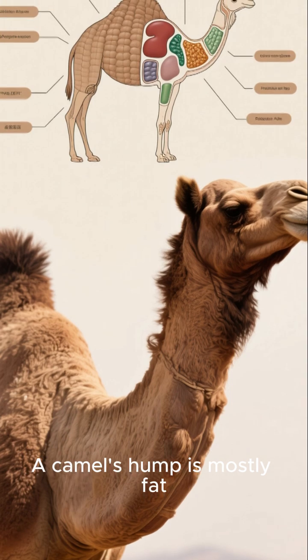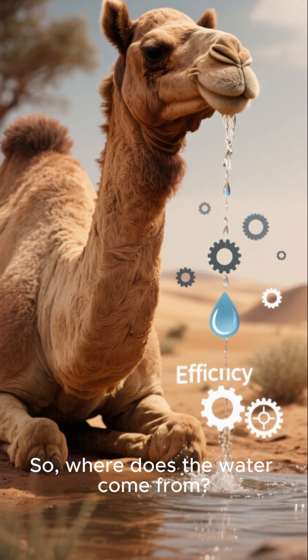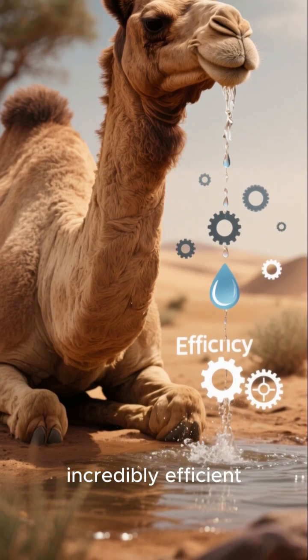A camel's hump is mostly fat, which is a great energy reserve. So where does the water come from? It's not about storing it, but about being incredibly efficient.